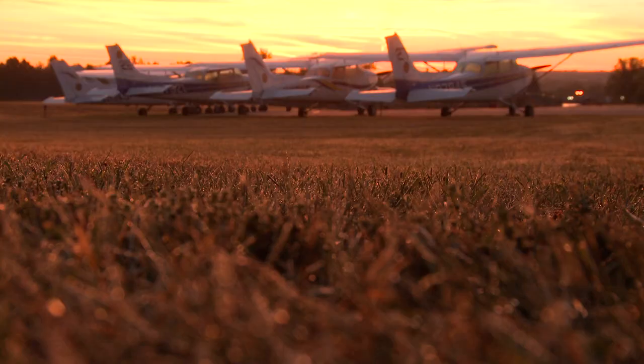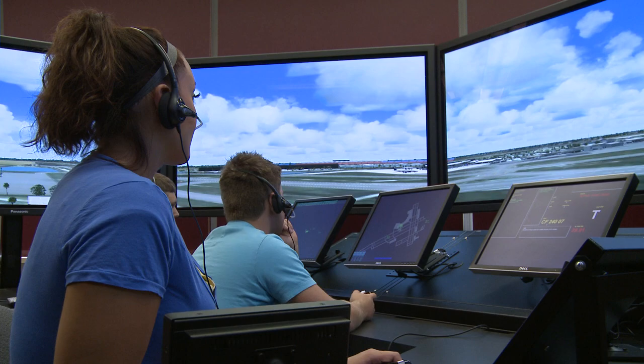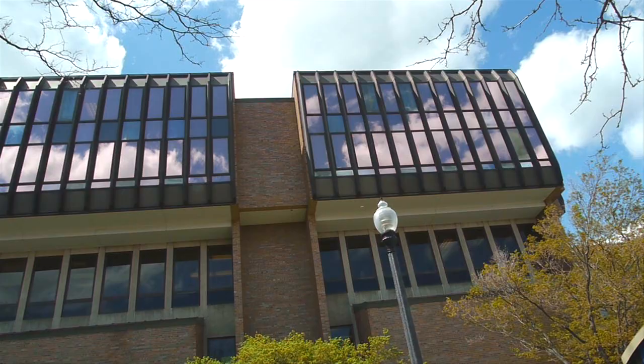Van Dusen Hall is home to the College of Technology and Kent State's high-flying aeronautics majors. Air Traffic Control students learn how to guide planes to their landings in our state-of-the-art Air Traffic Control Center. The Kent State University Airport is located nearby in the city of Stowe.